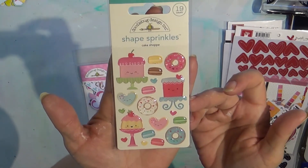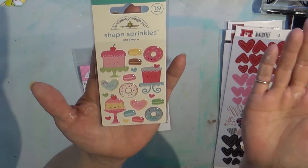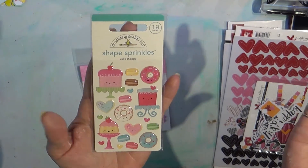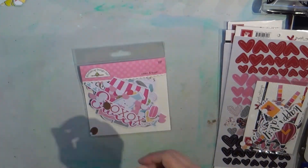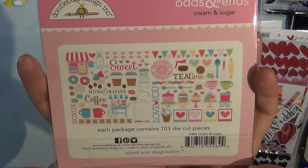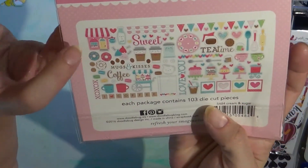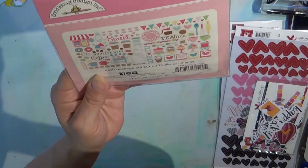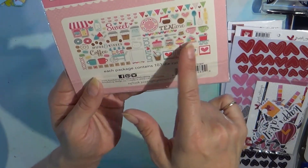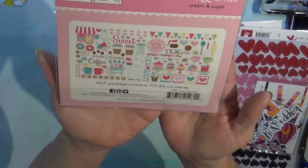These are also Shape Sprinkles and they have a cake stand, a sweet little heart, donuts, macaroons, and little tiny hearts — I mean, I don't even know what I'm going to do with this but it's so stinking cute I couldn't resist. Then this is the Cream and Sugar ephemera pack — look at how much is in there! There's a little storefront, a little film strip, a little kiosk, all the little cake stands — so adorable. 103 pieces, I think it was like six bucks.